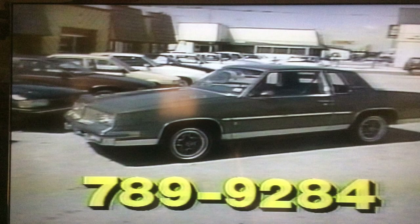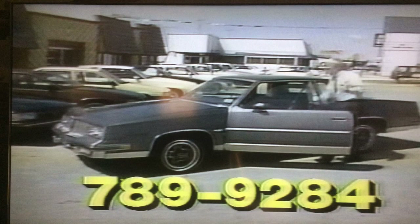They also have a white Eurosport, so come out and take your pick of colors and body style — they've got a good selection of all kinds of cars down at the lot. Here we have a charcoal 1985 Oldsmobile Cutlass with a V8 engine. When's the last time you heard of a V8 engine in a car like that? That's a powerful car.